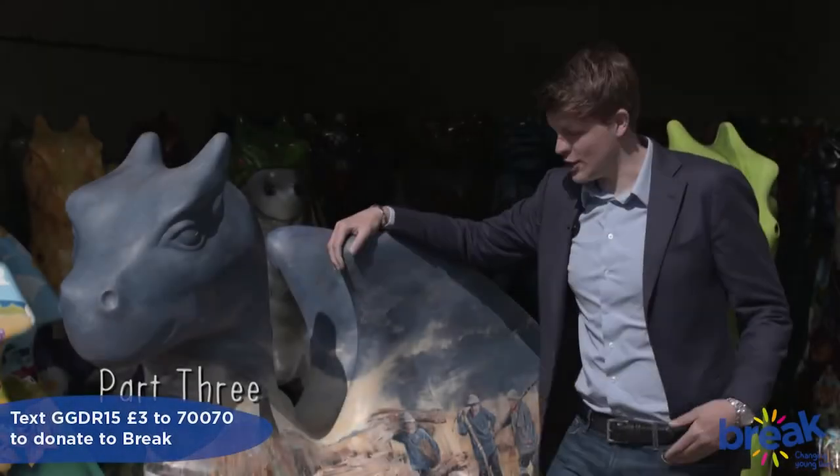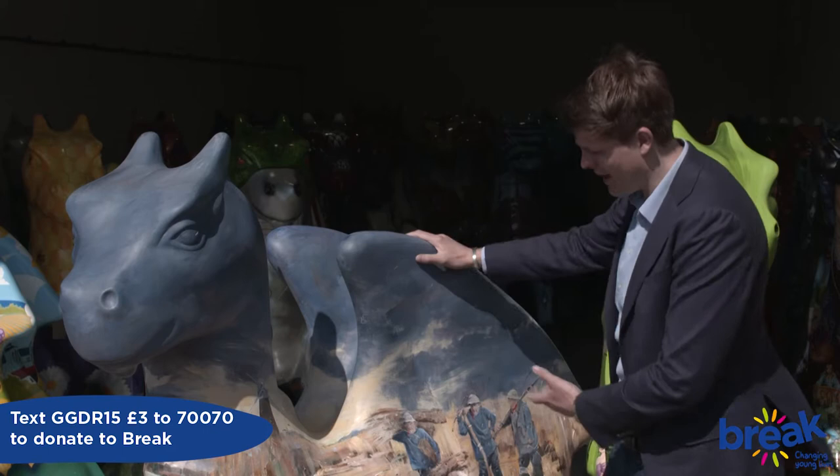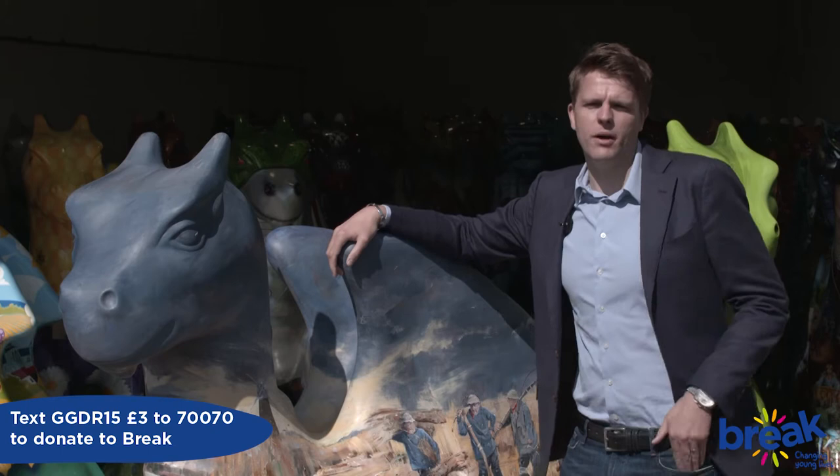This is Luda, one of the dragons created for Break by a young artist with exceptional ability. Kieran Williamson is still only 12 years old, yet he created this. And his oils and watercolours of the Norfolk landscape have already brought him fame and fortune.